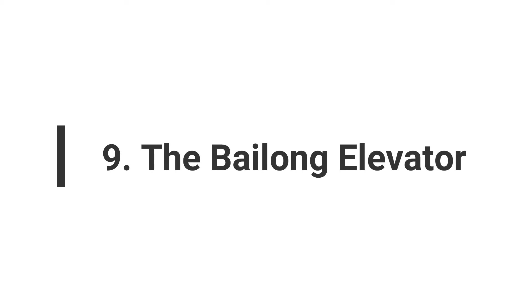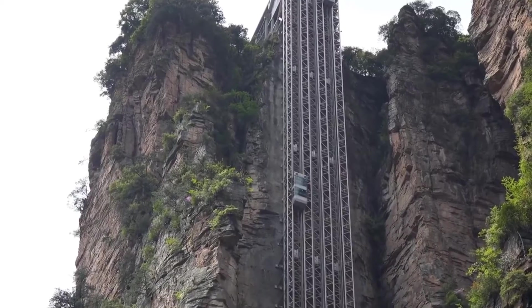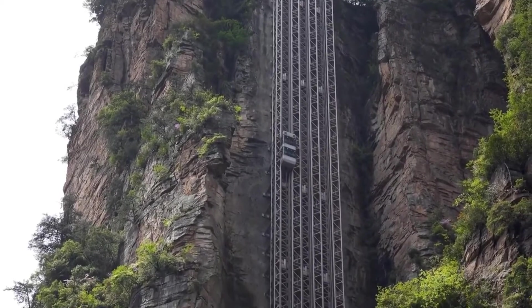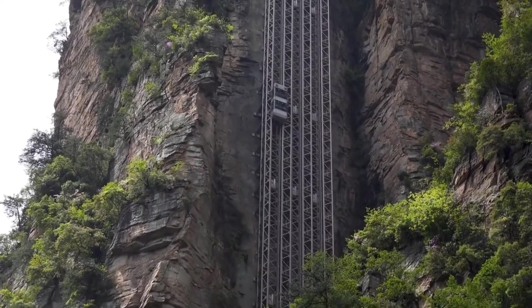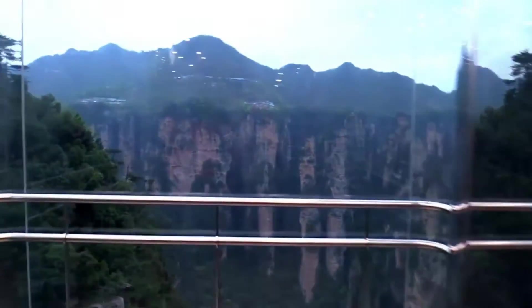Number 9: The Bailong Elevator. The Bailong Elevator is the world's tallest outdoor elevator, standing over 1,000 feet or 300 meters tall. Located in the Hunan province of China, it takes you from the forest floor to the top of sandstone pillars.